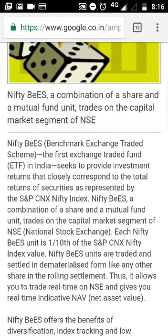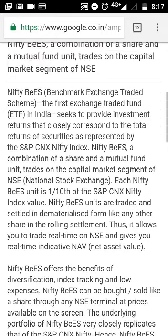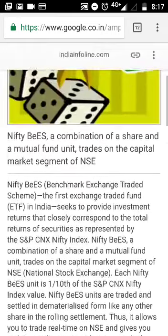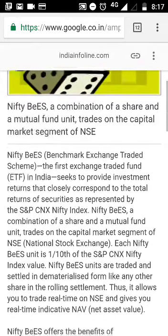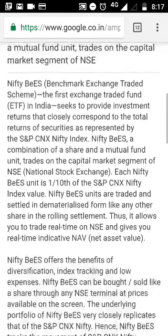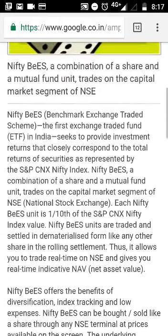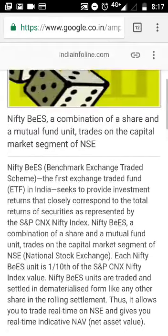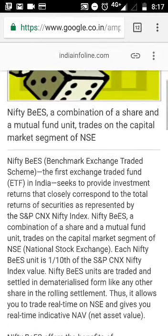I also wrote an interesting article about bonus shares and dividends. If you want to know more about it, you can read my articles on Quora where I answer a lot of mutual fund, investment, and stock-related questions. I also try to make videos based on my answers, so you can follow that too. Hope you enjoyed this video and I will see you again on my next video.